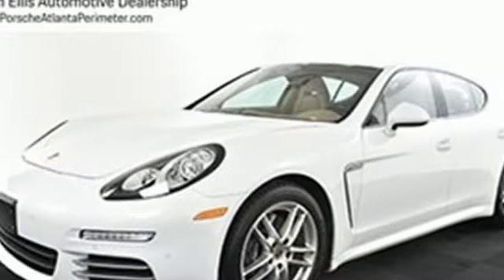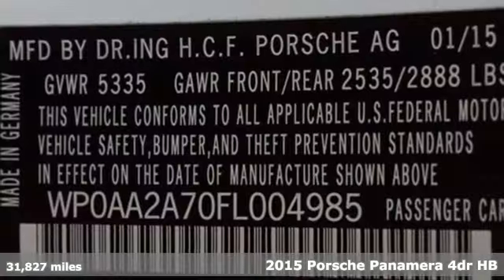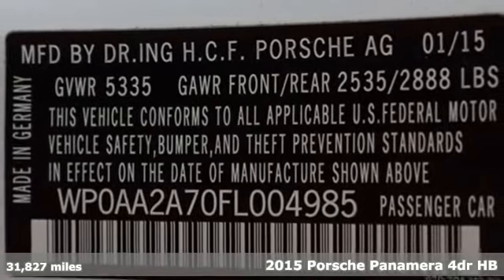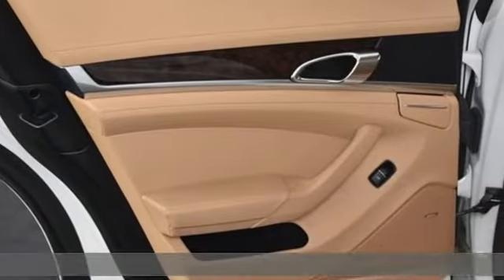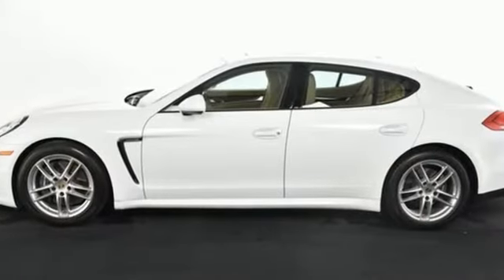Here's a 2015 Porsche Panamera. Behold an expression of strength and poise in this uncompromising machine. This is a Porsche for every day. You will look forward to every drive with features like these.